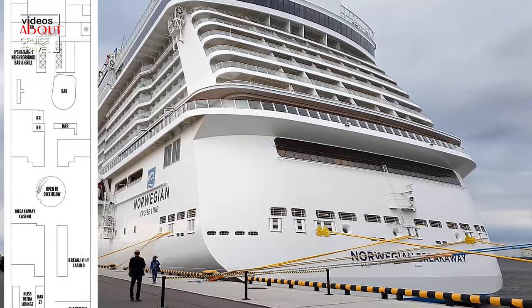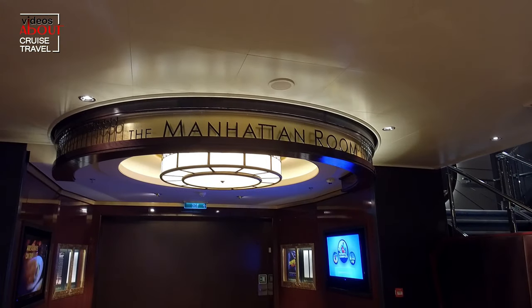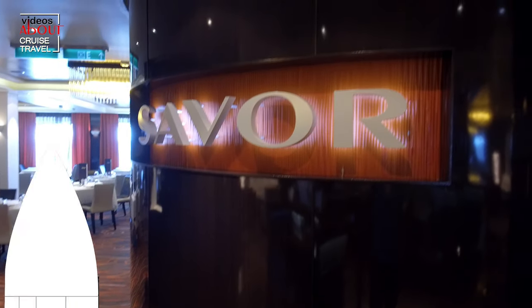There are three complimentary restaurants for dinner: the Manhattan Room with its gorgeous art deco design and live music on deck 7, and two smaller ones with a modern style on deck 6 — Savor and Taste.